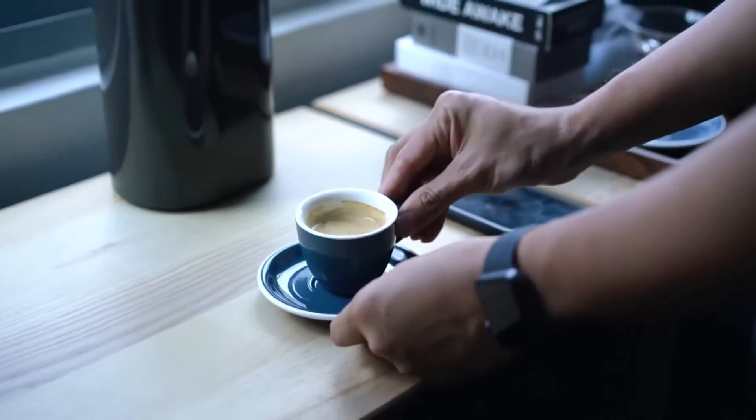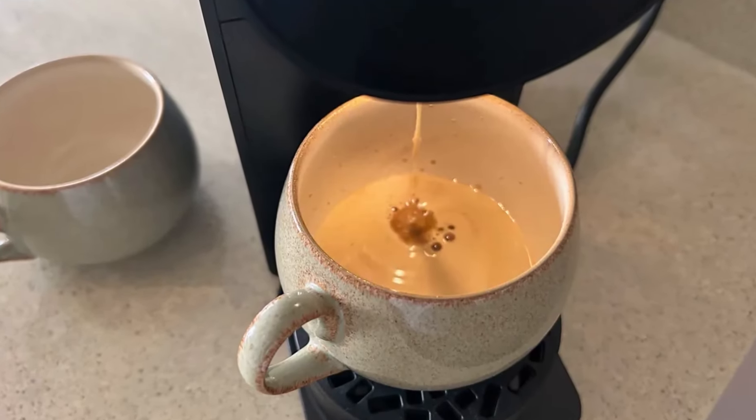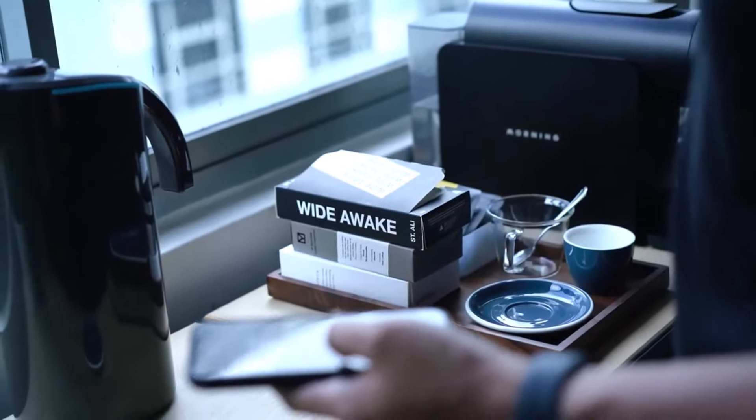Priced at $445, it's more expensive than many Nespresso machines, but provides a broader range of brew options. If you prefer simplicity, a less expensive single-button machine might be better.